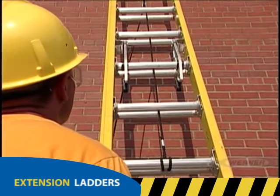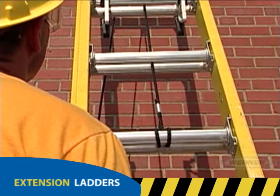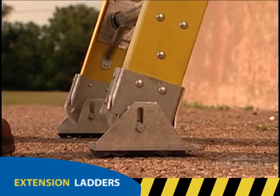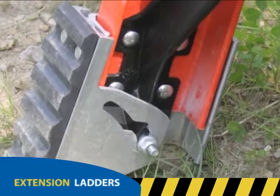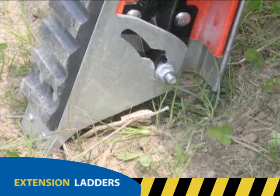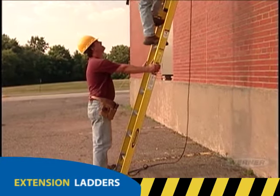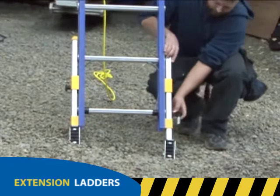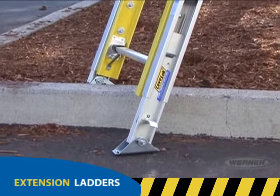Before climbing, check to see that the two rung locks are fully engaged and the fly section is in front of the base on the climber's side. The ladder's feet should be on solid, level, and non-slippery ground. The slip-resistant shoes are designed to pivot to compensate for certain ground conditions. Use spur plates on penetrable surfaces to ensure good footing. Secure the bottom of the extension ladder or have someone hold it for you whenever possible. When working on uneven ground, use a leveling device that meets OSHA requirements. Some ladders feature a built-in leveling device as well as other leveling accessories that can be installed in the field.